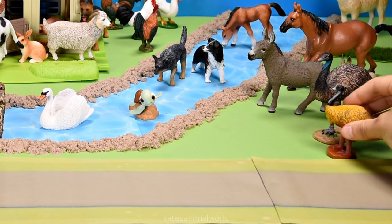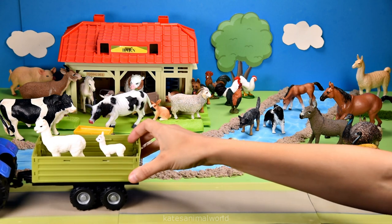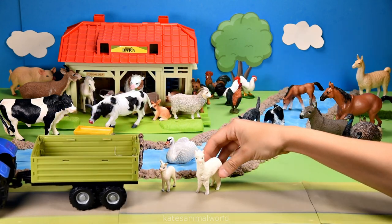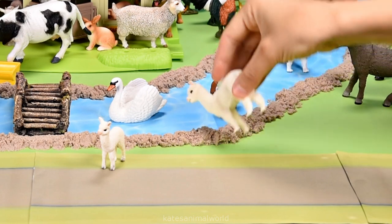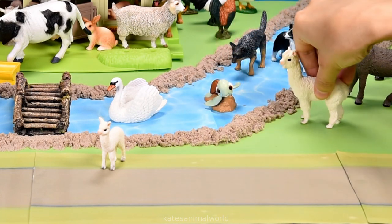Hi mum. The tractor's here. Who's that in the back? It's a baby alpaca and a mummy alpaca. Alpacas love to eat plants and grass. And it looks like they're thirsty. Okay, let's pop them here.